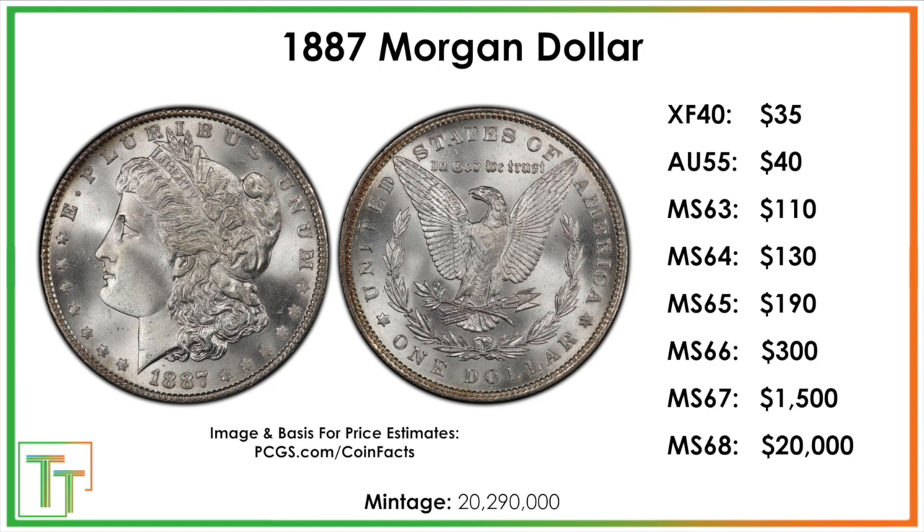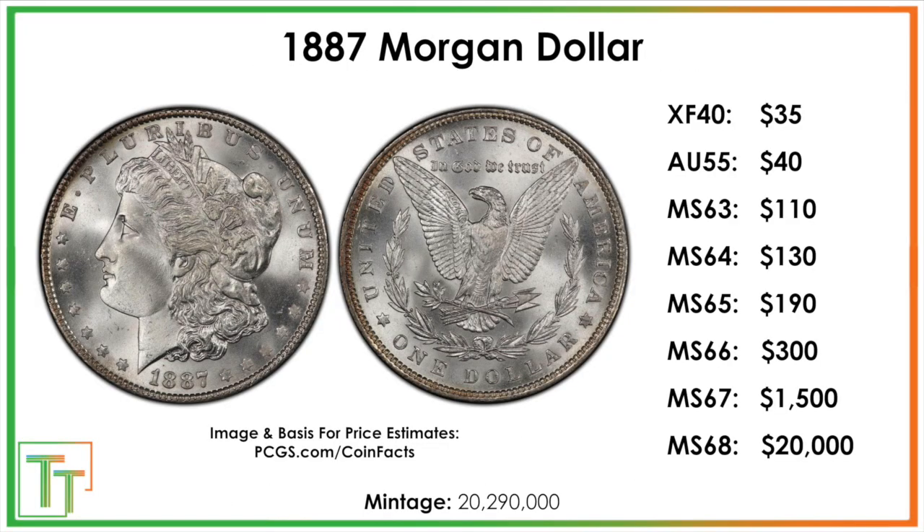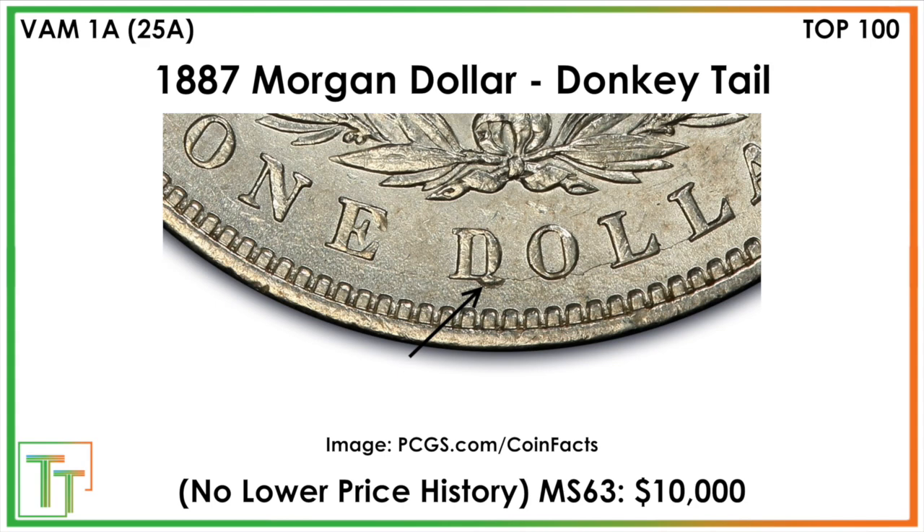There are 20,290,000 of these produced. The grade where it really gets valuable is probably Mint State 67, with a big jump to MS67+ and MS68. There is also the Donkey Tail VAM — there are a few VAMs, but you should look for these because sometimes people don't realize they have them. One with a Mint State 63 grade sold for $10,000, and that's the only sale I could find, so this is a pretty serious one.